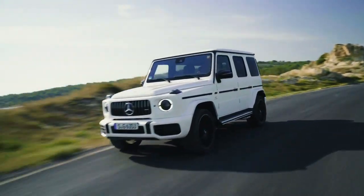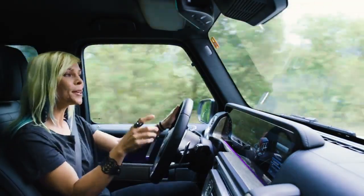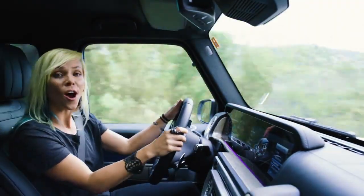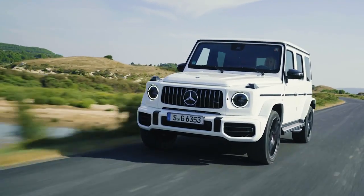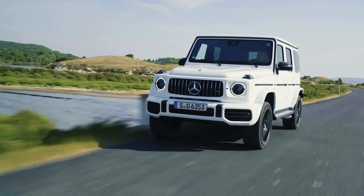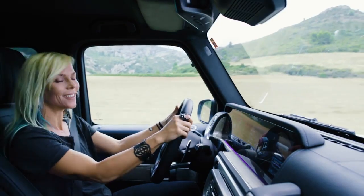Mercedes-AMG has a motto: one man, one engine, meaning there's one engineer per engine. They even autograph it, giving it a much more personal touch. This one offers a four-liter V8 bi-turbo engine producing 585 horsepower, which sounds great even from inside the car.